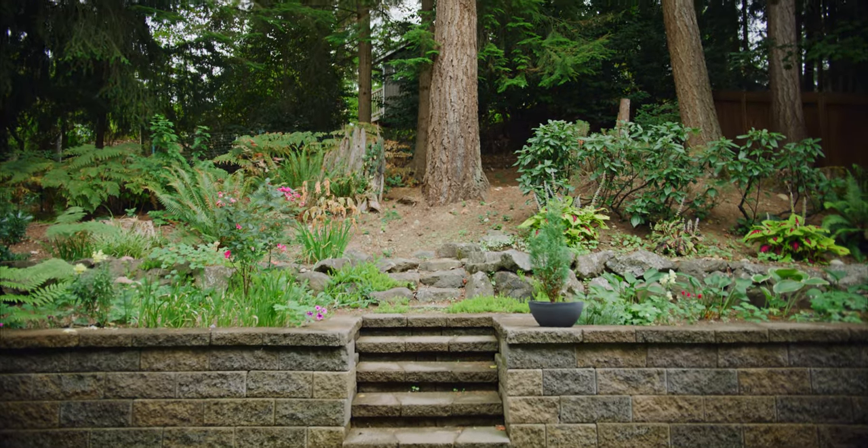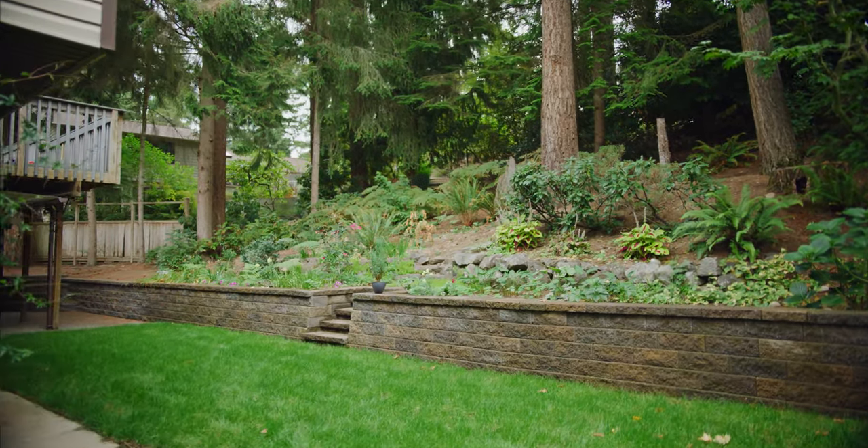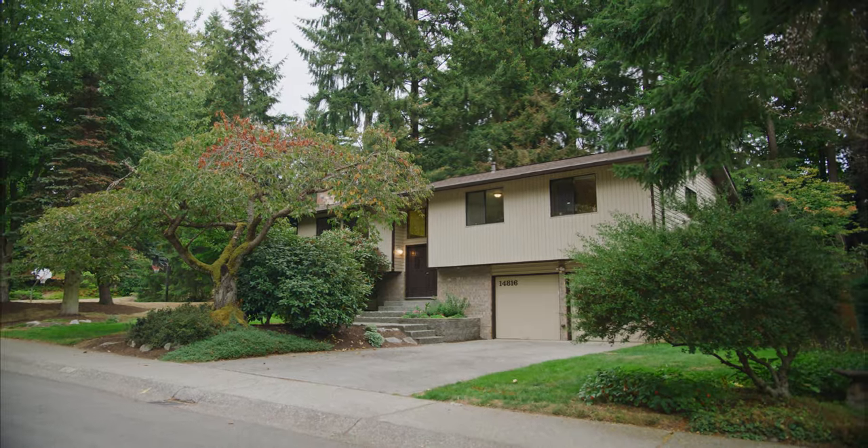All this, and the best part — an amazing location close to all that Bothell, Kirkland and Woodinville have to offer. And we're in the sought-after North Shore School District.